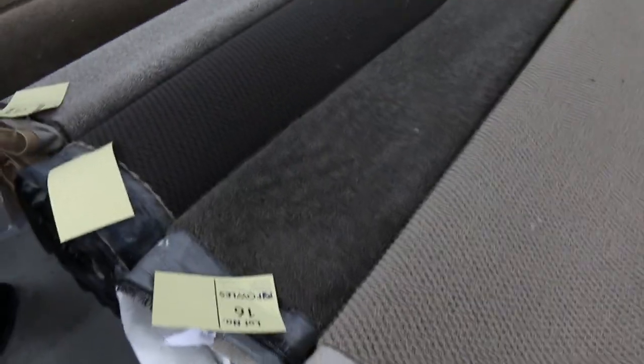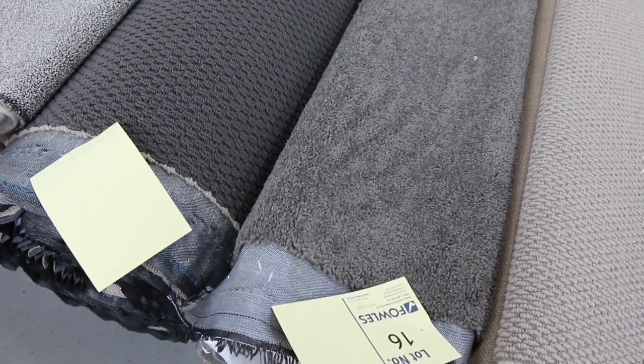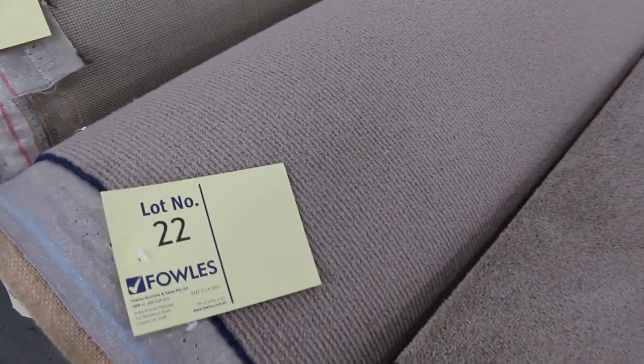Again, $25 to $30 a metre for that. Most of these little roll-ins and off-cuts have got some good colours — have a look at the charcoals, the dark browns, we've got loop piles and plush piles. We've also got wool carpet. Lot number 22 is a nice, sizeable wool carpet. Again, $25 to $30 — great value there on those little off-cuts and roll-ins.